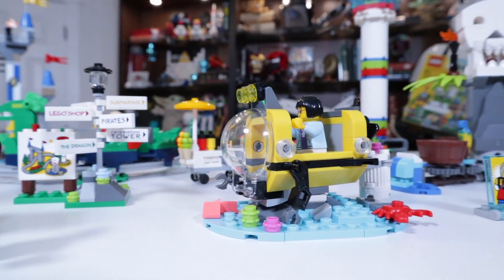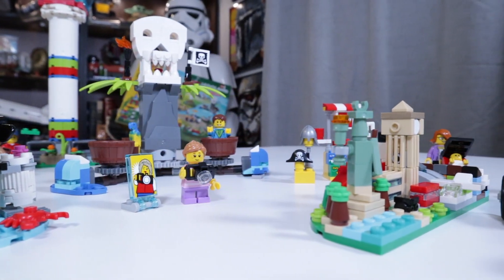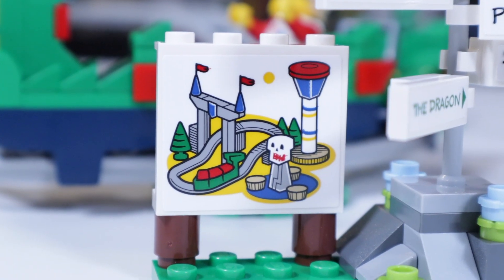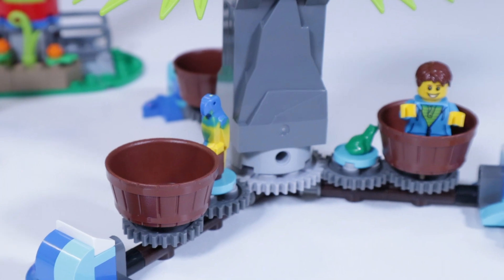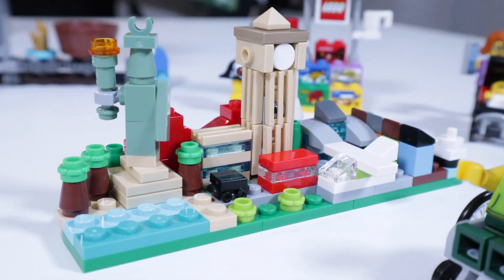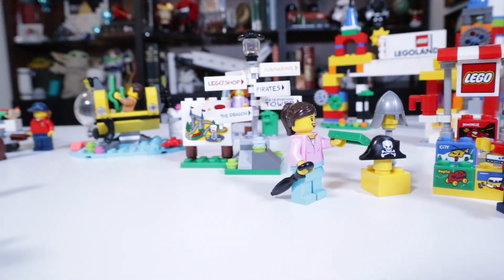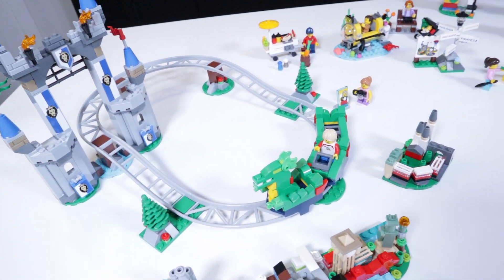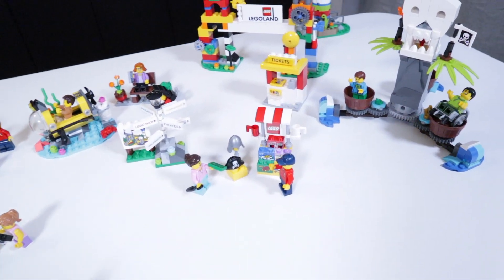I personally have never been to a Legoland theme park, but I assume that this set depicts a lot of places that are in a Legoland park, and it makes me want to visit even more after building this set. There is a lot here. This set kind of spreads out very widely across a table, and for someone like me who does not have a lot of display space left, this set is a bit of a problem. But if you happen to have a big Lego city or a whole Lego room, then this would be a great, awesome set.